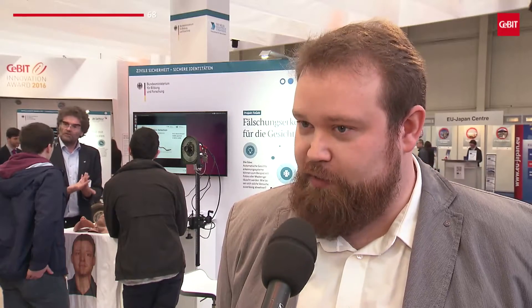Automated facial biometric systems currently in use cannot distinguish between masks and real people. Since our system is able to recognize skin and can distinguish genuine features from false ones, it provides additional security.